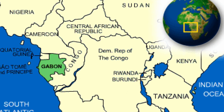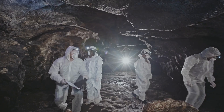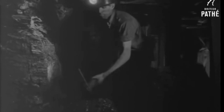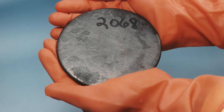2 billion years ago, in the area now known as Gabon, West Africa, 70 naturally occurring nuclear fission reactors were in operation — a full century before the first commercial nuclear power facilities were built by humans in the 1950s. The energy output of these organic nuclear reactors was small. In 1972, while exploring their territory of Gabon in Africa, French geologists gathered samples of uranium ore from the Oklo mine.